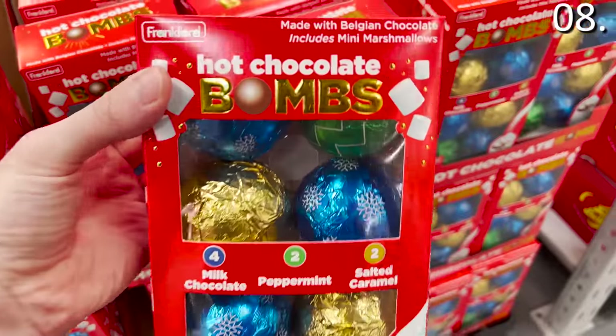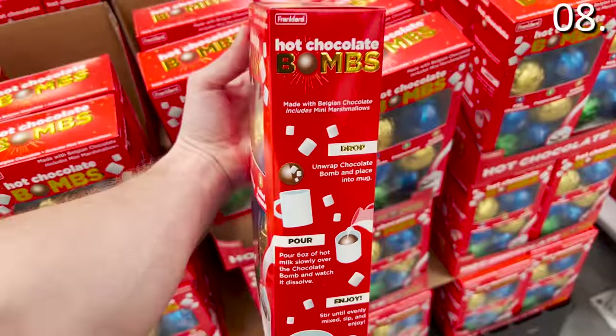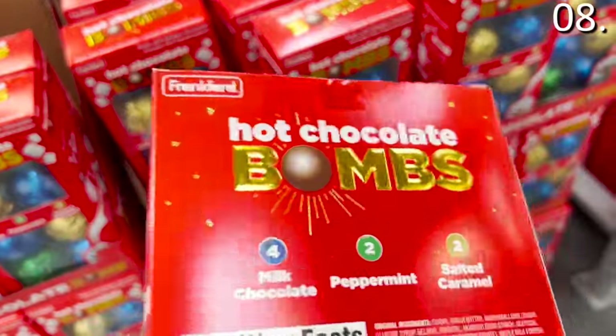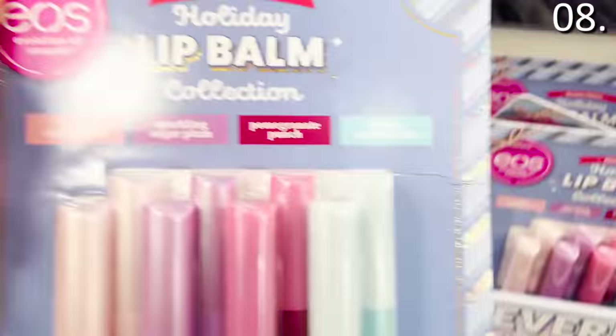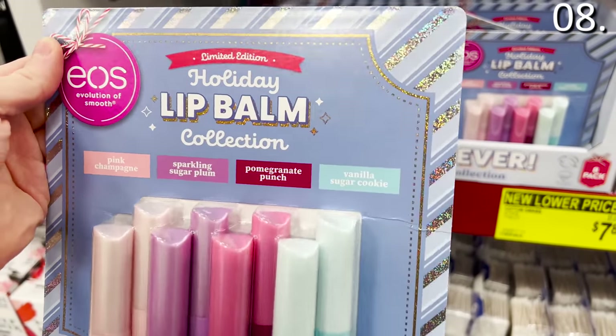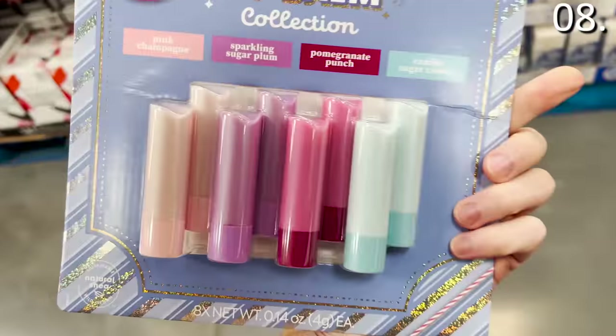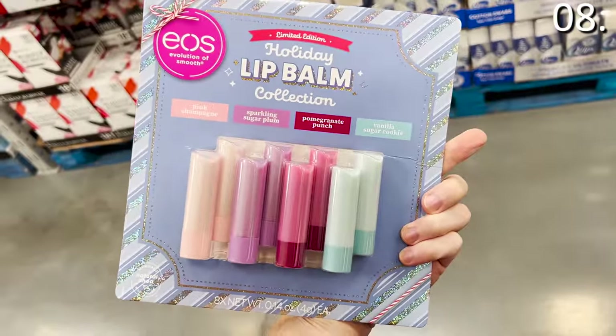There's an eight-pack of hot chocolate melts that caught my eye for $9.98 — great if you have kids or grandkids who love hot chocolate, available in multiple flavors. And if there's a lip balm lover in your life, there's an eight-pack of EOS holiday lip balm for just under $13, with scents including vanilla sugar cookie and other flavors. For the next spot, a huge assortment of freezer chest options.